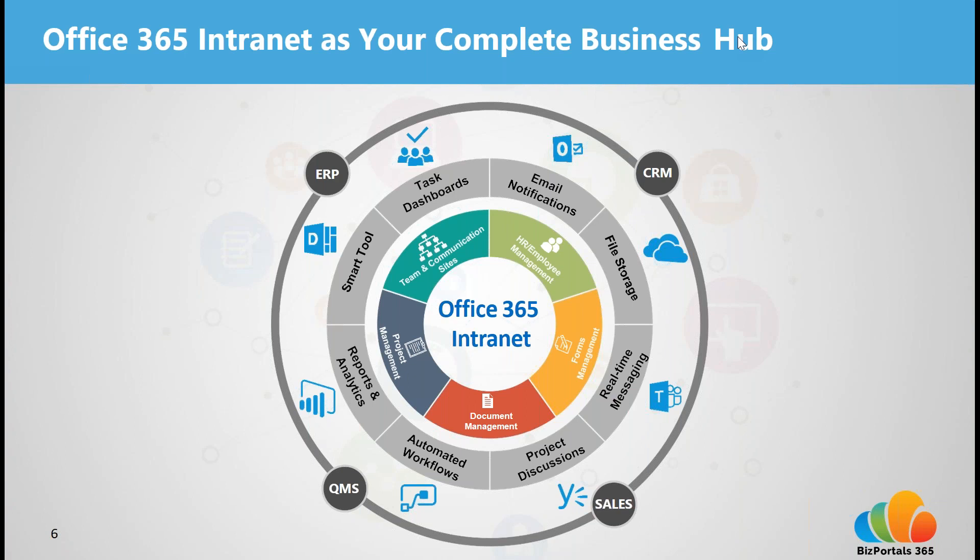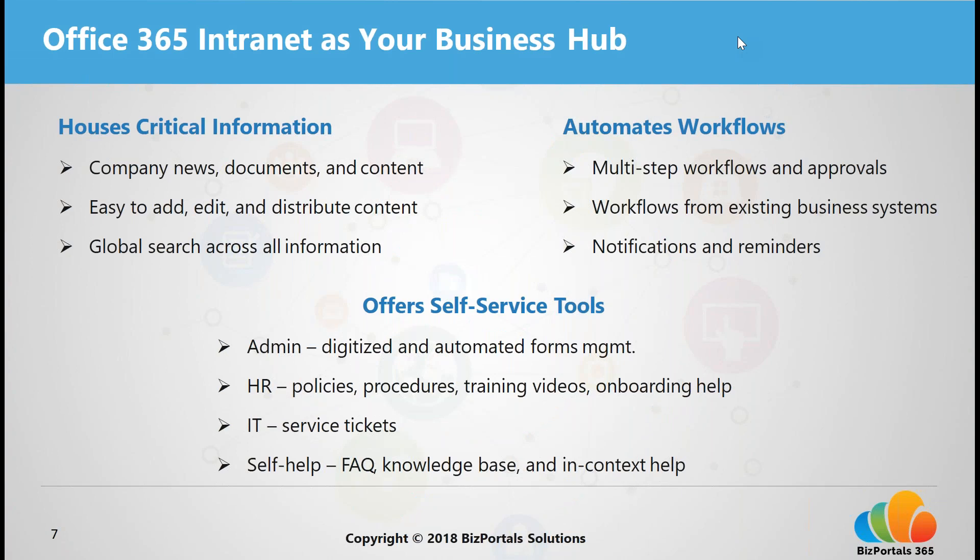With BizPortals 365, we've also enabled the ability to integrate with other business applications like your CRM or ERP, to bring in and distribute data, reports, and workflows from these external systems. Since it's built within the Office 365 and SharePoint framework, the intranet directly connects to your existing environment — it's easy to set up, saving you time and cost. It is cloud and web-based and equipped with enterprise-grade security.